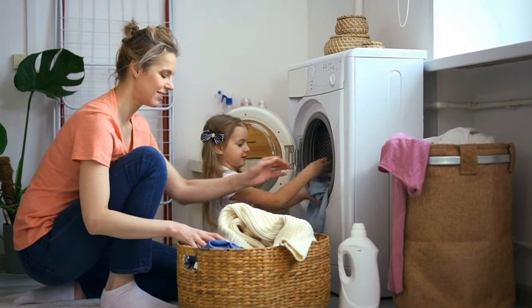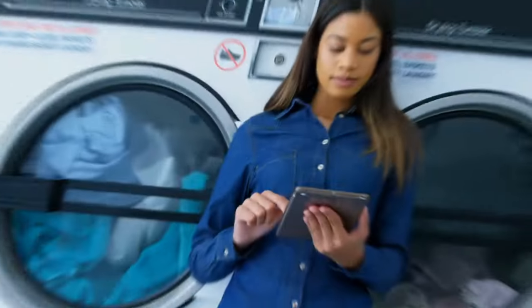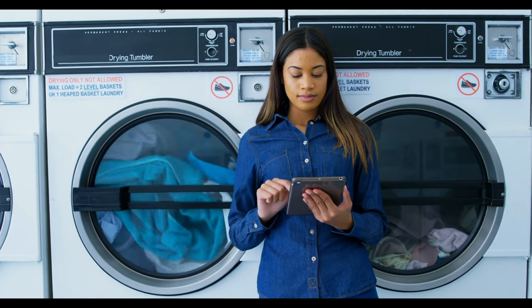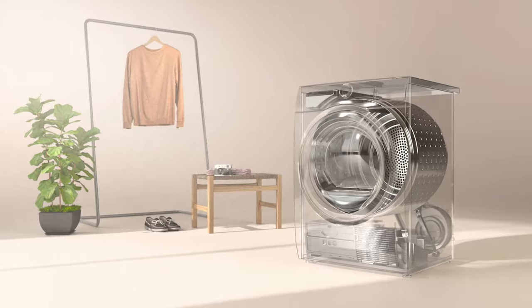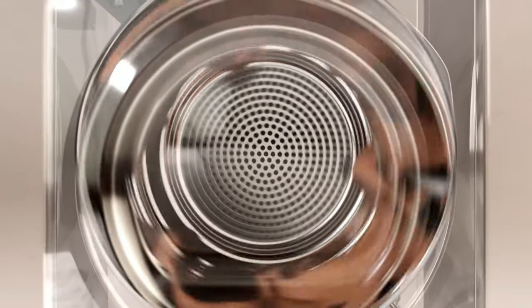One of the best washing machines will produce clean and fresh laundry, load after load. Washing machines are often taken for granted considering what they provide. The load should be free of stains in a single cycle, with no residual detergent remaining. The spin cycle should reach such speeds that the laundry emerges as dry as possible for the dryer.